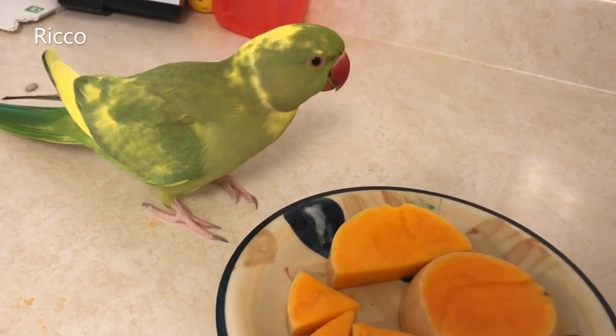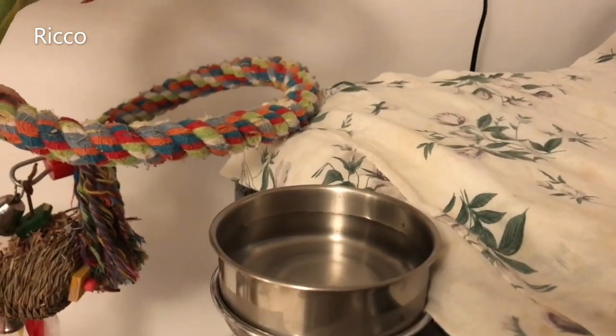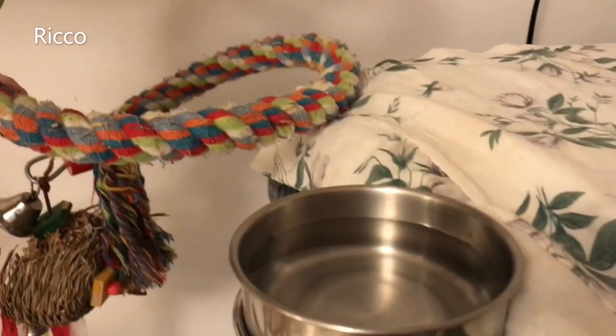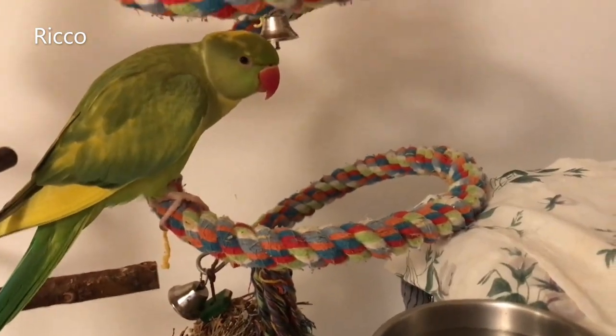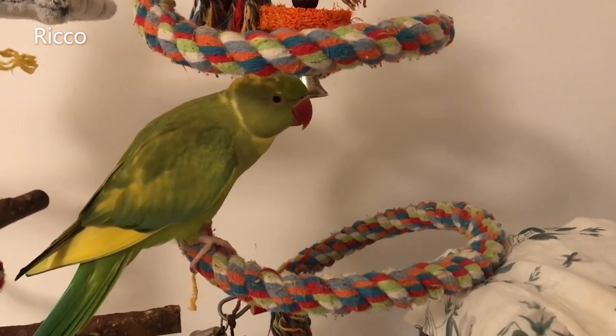Also make sure to offer your bird plenty of fresh drinking water around the house. Because birds tend to drink less in the winter, they can easily become dehydrated. Water helps to regulate your bird's body temperature.